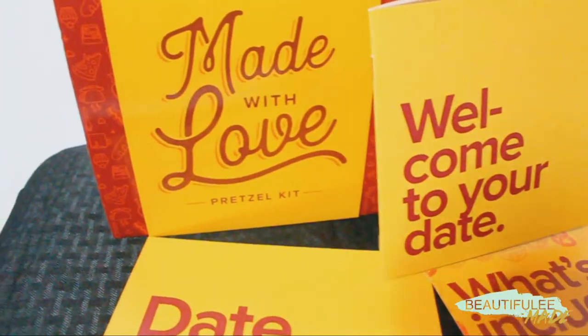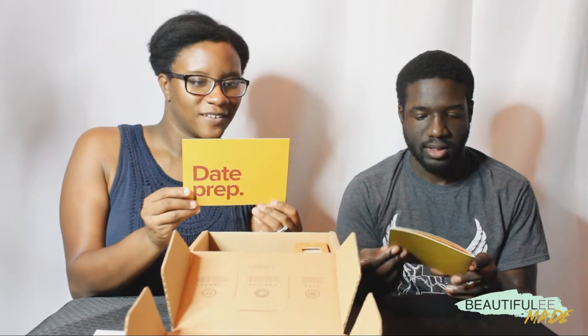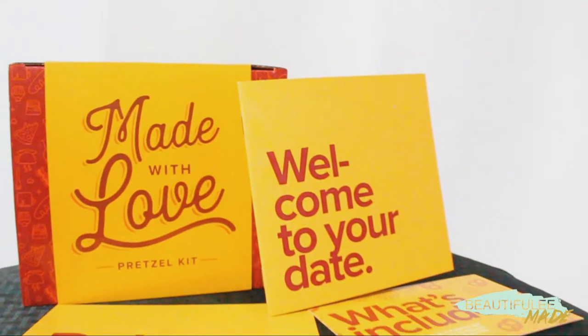The card says to read your date guide to find out all the details for your date. It says the game is called 'Can't Help Falling' and there's a made-with-love pretzel kit. The date guide lists items you'll need depending on whether you want your pretzels sweet or savory. They also curated a Spotify playlist for date night with step-by-step pretzel ingredients and different dip options. Every DateBox comes with its own special Spotify playlist, and you can use the free version so you don't have to pay for anything extra.